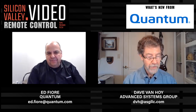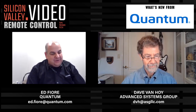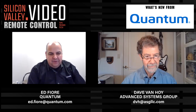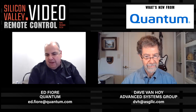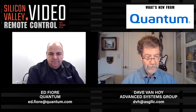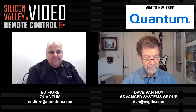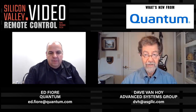Thank you so much for coming and being with us today. I really appreciate it. I enjoy spending time with you guys and I love the video market. It's a challenging space, and the amount of data you're dealing with and how to manage it is just amazing how people are dealing with the problems in front of them. Your tools are definitely an integral part of that. This is Dave Van Hoy from Advanced Systems Group — thank you for watching today, and we'll see you next time on Silicon Valley Video Remote Control.